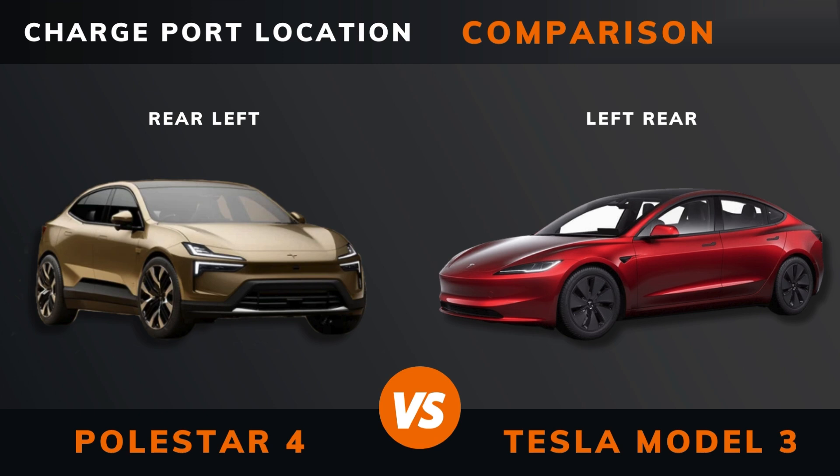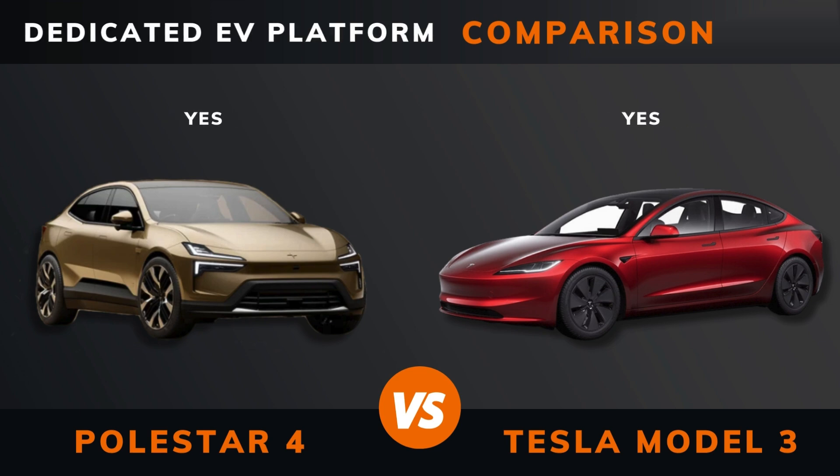Charge Port Location. Dedicated EV Platform. Euro NCAP Stars.